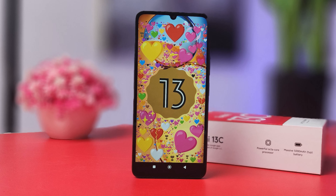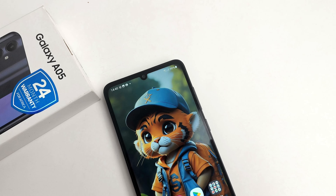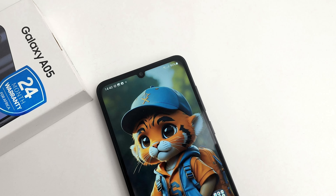Even though both phones come out of the box with Android 13, we are sure the Redmi 13C will be getting Android 14. But what we're even more sure of is that the Samsung Galaxy A05 will be getting Android 14, 15, and 16. So in terms of software support, the Samsung Galaxy A05 is obviously the better device.